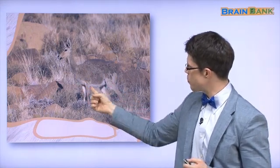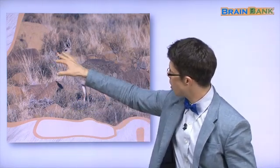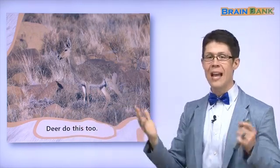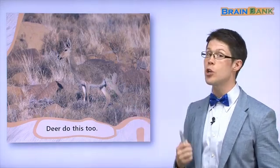What animal is this? In Korean it's sassum — in English it's deer. Say it with me: deer. Nice. Look at this deer — its fur is brown and a little bit yellow. And the grass and the rocks are also brown and yellow. The deer's fur helps it hide, just like the lion. Deer hide with their fur too.